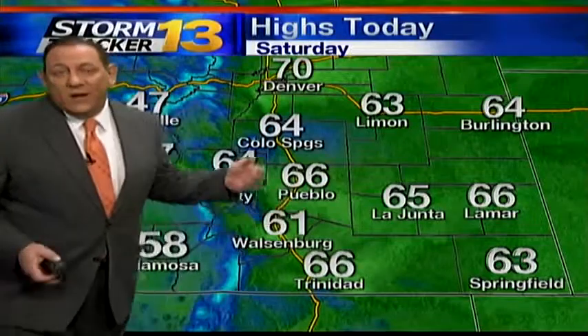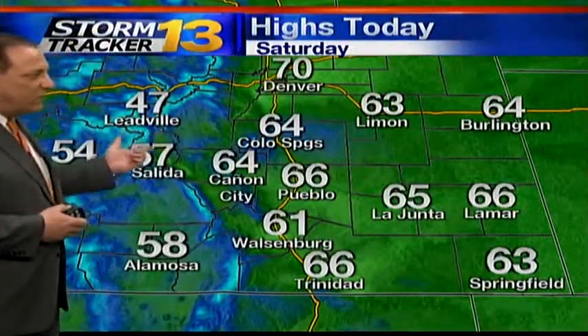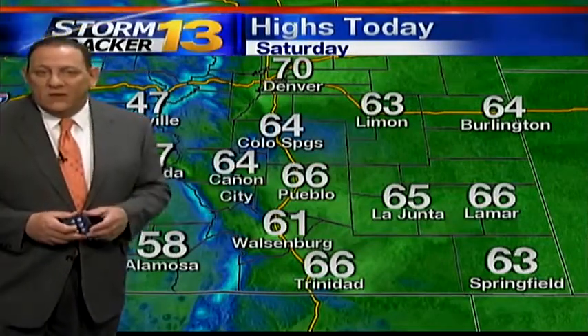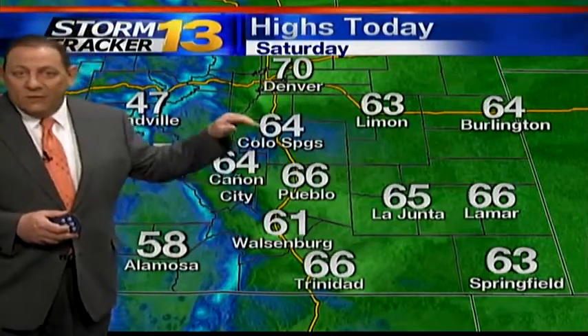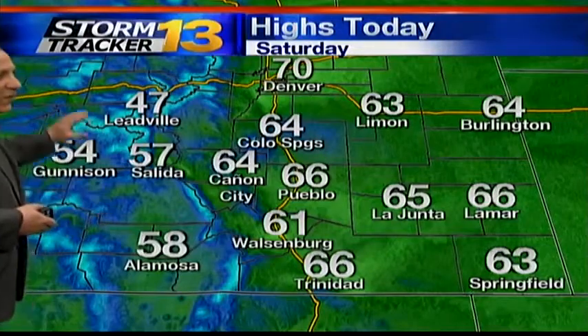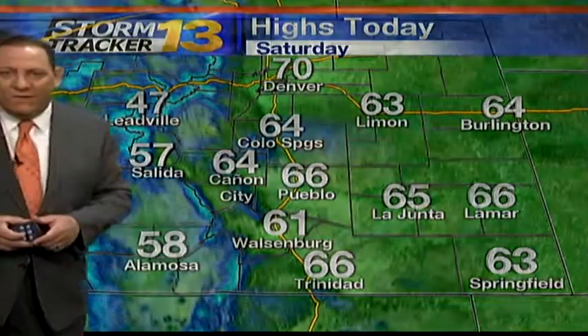By the time we finish it off, we'll top out in the 60s in most areas around Southern Colorado. 64 in the Springs and also Canyon City. 66 in Pueblo. Lower to middle 60s in the Plains and also along the front range until you get up to Denver, where temperatures are going to top out at right around 70. Lower to middle 60s along I-70 between Lyman and Burlington. And 40s and 50s up in the mountains. 47-year high today in Leadville. 57 in Salida. 58 at Alamosa.